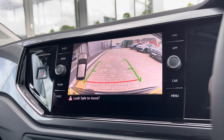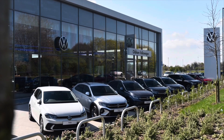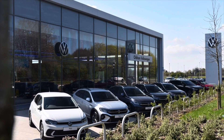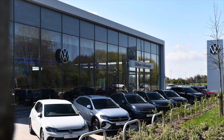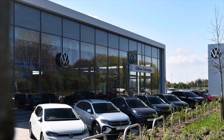This vehicle comes with a minimum of 2 years Volkswagen approved used warranty, alongside 2 years roadside assistance and much more. To learn more about the vehicle or book yourself in for a test drive, please get in touch on 0161 825 8520 — we are more than happy to provide more information or book online today.